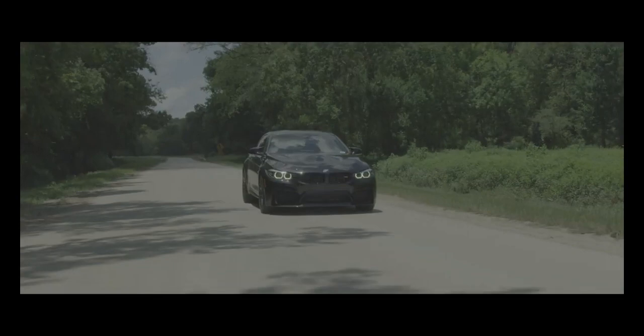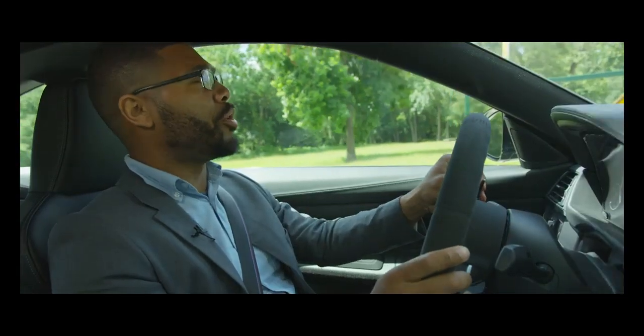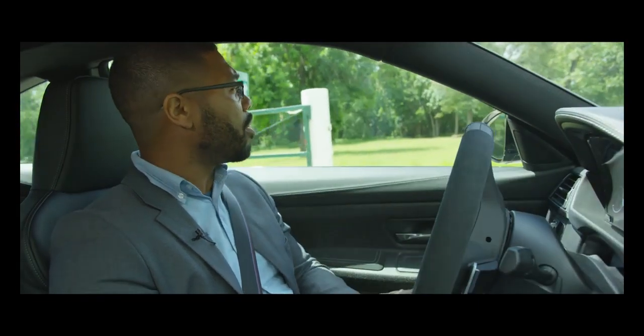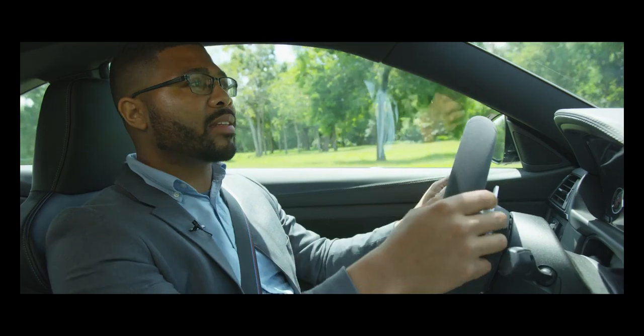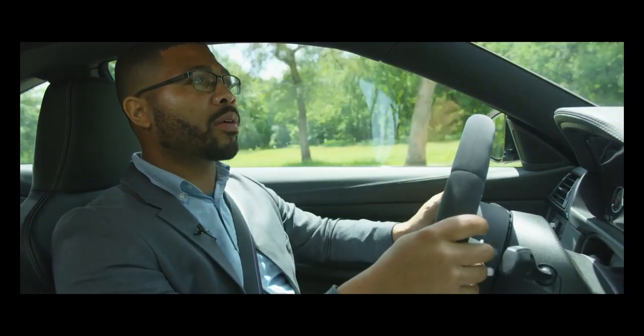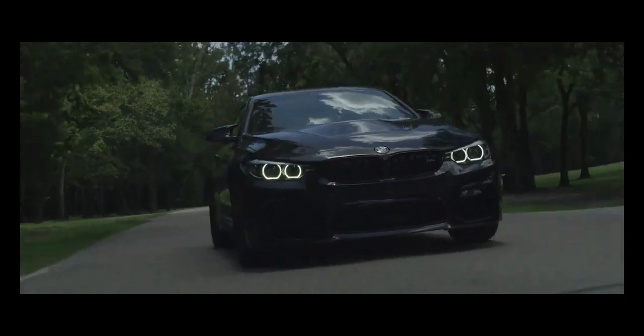The rev match — the blip, as some people call it — puts you right in that gear and RPM range, just edging you to hit the gas, just edging you to push it a little bit harder. I'm not going to lie, this car is very difficult not to drive hard.